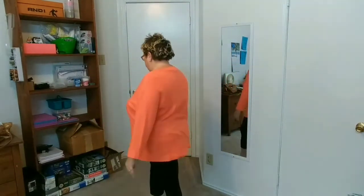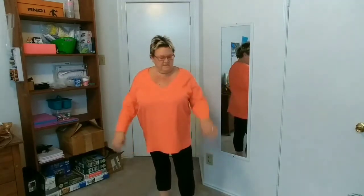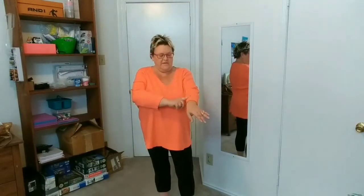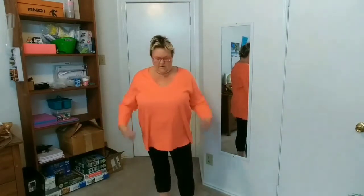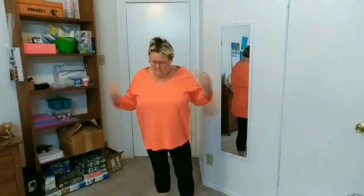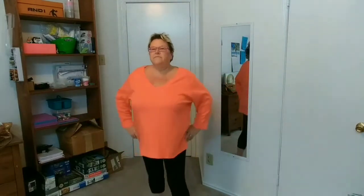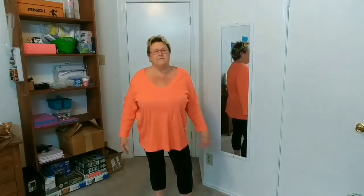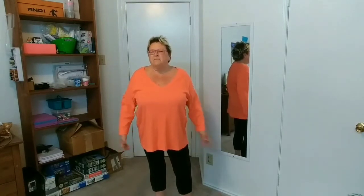Now the active leggings and the orange sweatshirt. The sweatshirt doesn't go all the way to the wrist but it's not three-quarter length either. I do like that it's loose, but I feel like a slob in it — definitely something I could wear around the house, but not out.